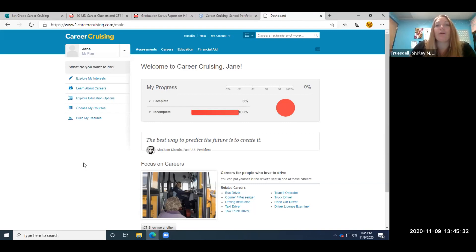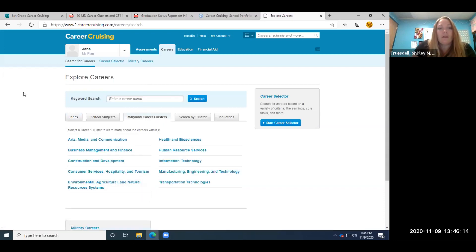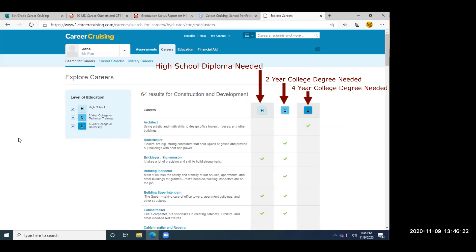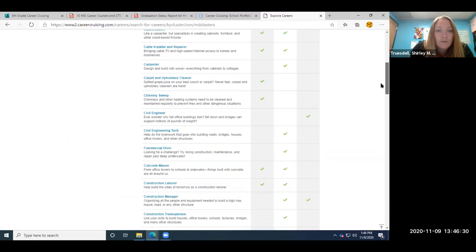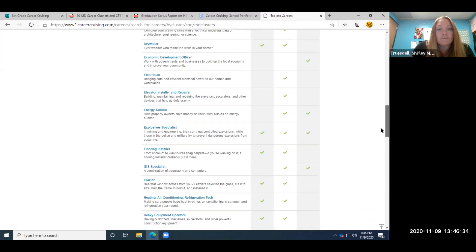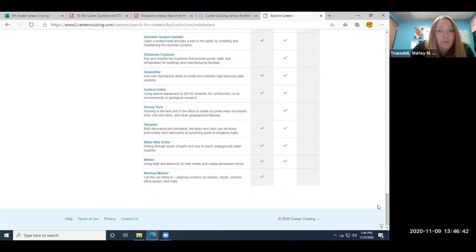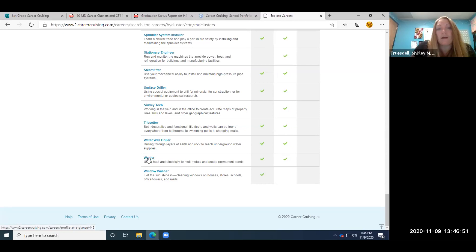Now that we're in, click on the tab that says 'Careers' at the top. Look at the tabs in the middle of the page and you'll see 'Maryland Career Clusters' — click on that tab. Since we picked welding and it was in Construction and Development, we're going to click on Construction and Development. Here we go with a bunch of careers — there are 64 we may be interested in. We're going to scroll down to find 'welder,' since W is near the end of the alphabet, and there it is — second to last.